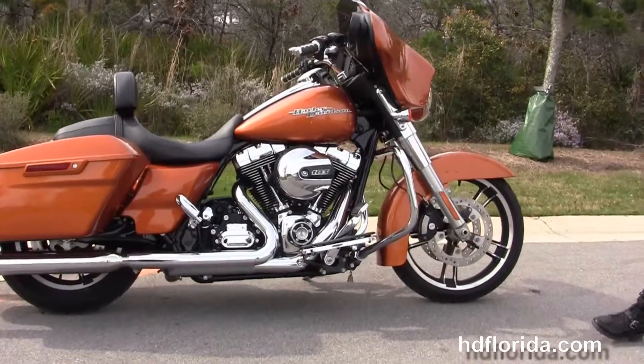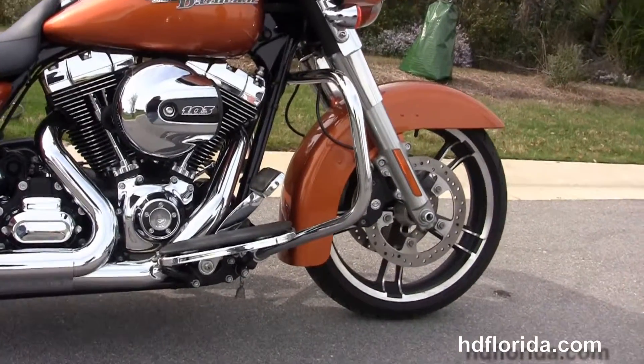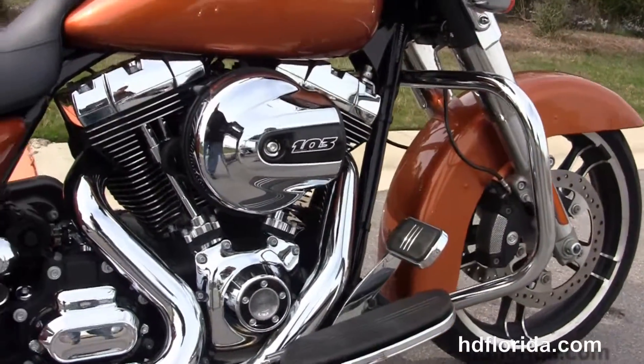This Street Glide starts out front with the chrome fairing skirt. It's got the 49mm front forks, 19 inch enforcer wheels with floating rotors, and four piston Brembo calipers.